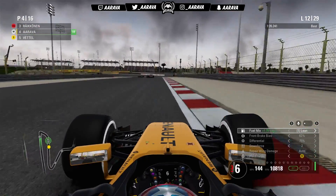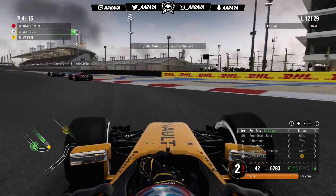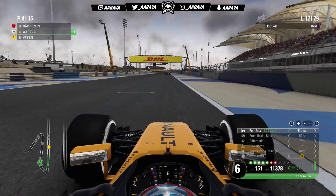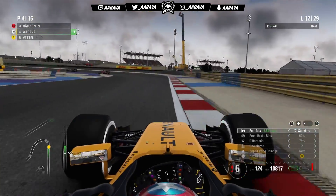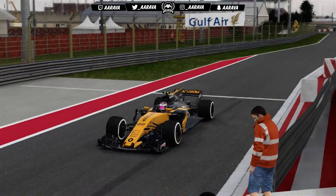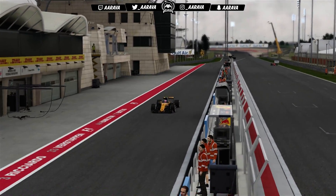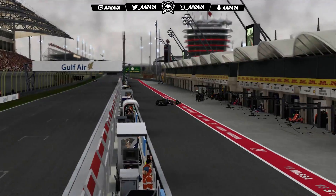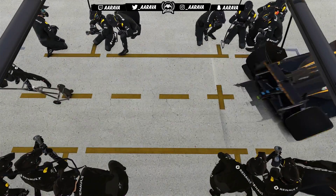Constantly in lean mix as there's no need to push too much. Then Kvyat is out of the race, Vandoorne out of the race, and Stroll out as well — there's definitely been some sort of crash. No safety car either, which is surprising with three cars out leaving only 16 runners. Very annoying because if there was a safety car, it would have been a perfectly timed free pit stop for me since I was coming in anyway.